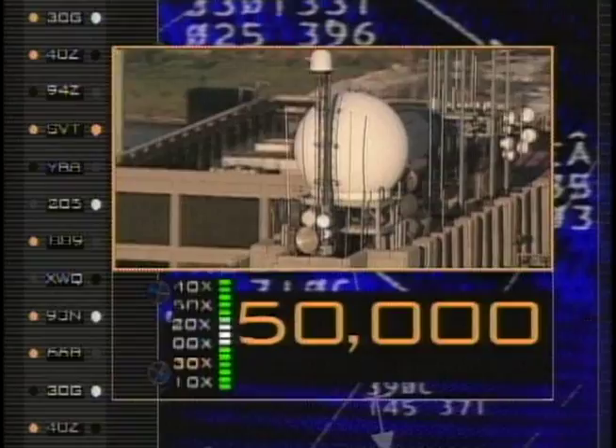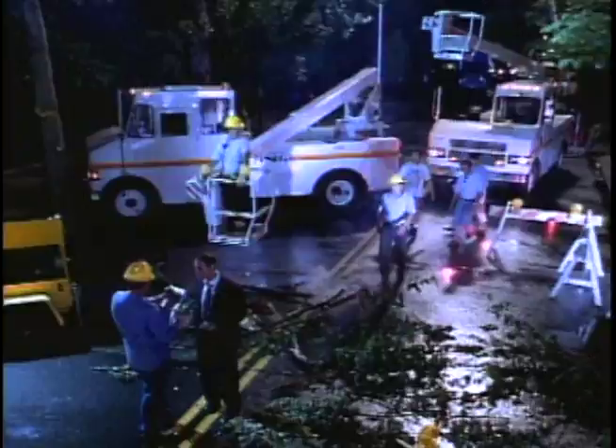Doppler 4000 is 50,000 times more powerful than our normal radar. Doppler 4000 on News Channel 4 — we see that storm rip into the east. Plus, Doppler 4000 allows News Channel 4 to respond faster to weather emergencies. This storm has knocked down power lines.